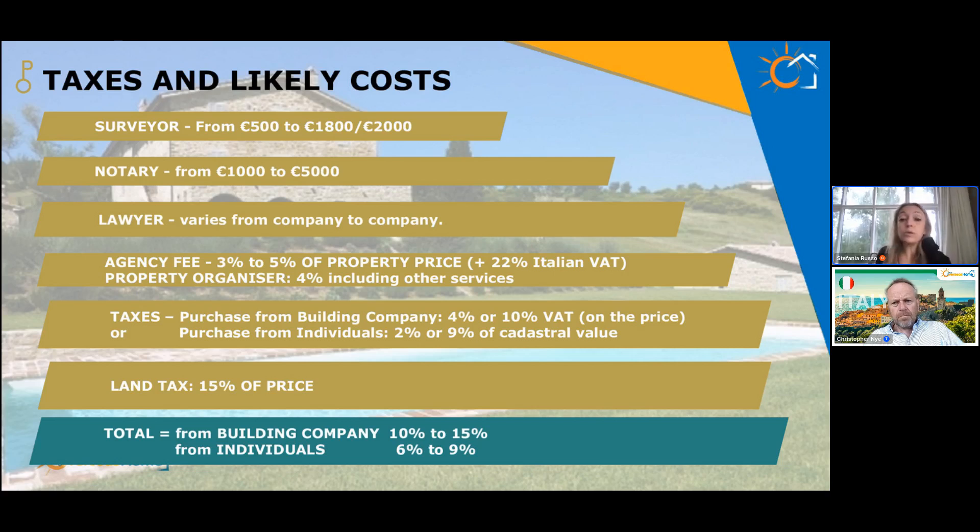Property Organiser is a property consultancy that represents only the buyer. We charge 4% of the property price, and we include other services such as obtaining a fiscal code, opening a bank account, dealing with power of attorneys, all documents in English and Italian, and switching utilities. We offer these services within that 4%. We represent only the buyer, so when we find properties through other agencies, the estate agent is paid only by the seller side.